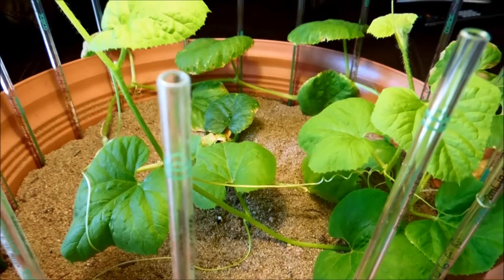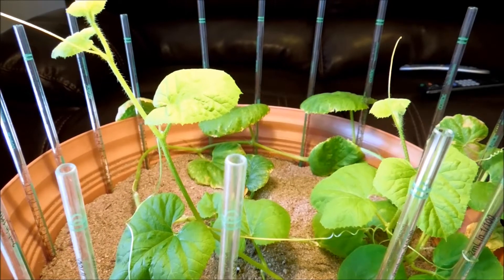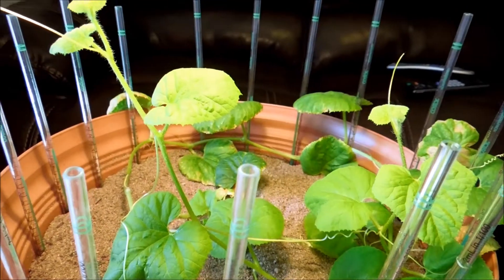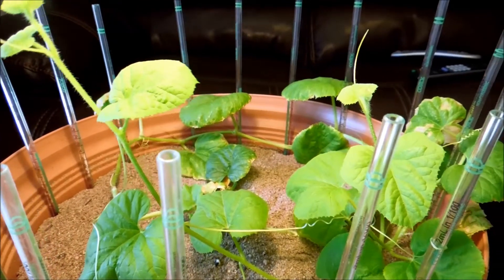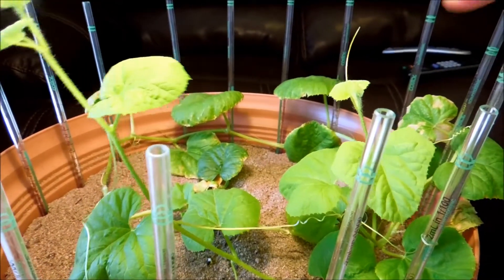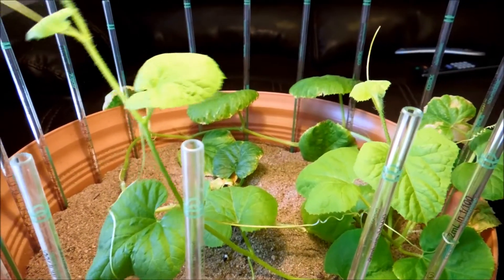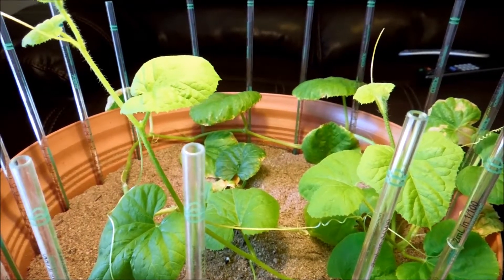Plant number one is dependent somewhat on the stem of plant number two for structural support. If there's a breeze or wind, plant number two absorbs some of that pulling energy that could be created by movement from animals or wind — even something like a sparrow landing on top of it.